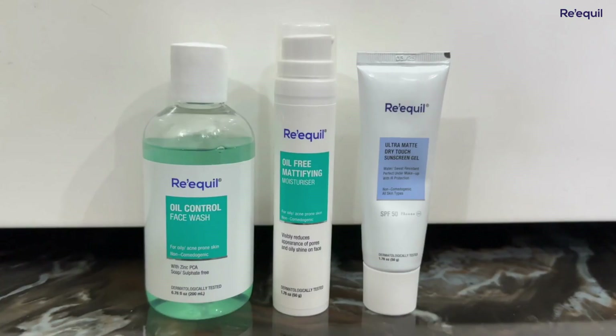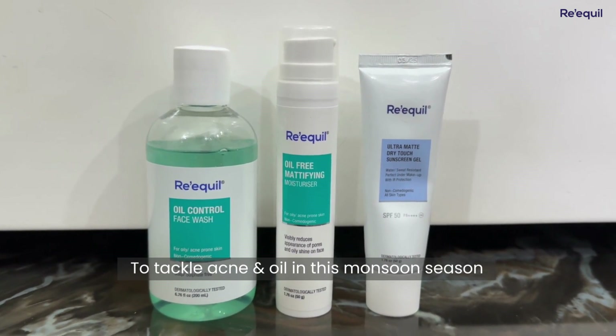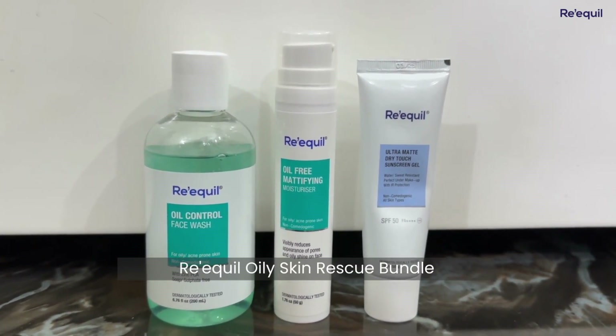Monsoon season is going on, and if you have oily skin, I understand how oily and sticky it becomes during this season. Because I also have oily skin, and in this weather, in monsoon, it becomes more sticky and oily compared to other seasons. So to tackle acne and oil this monsoon season, I am using these products by Re'equil.